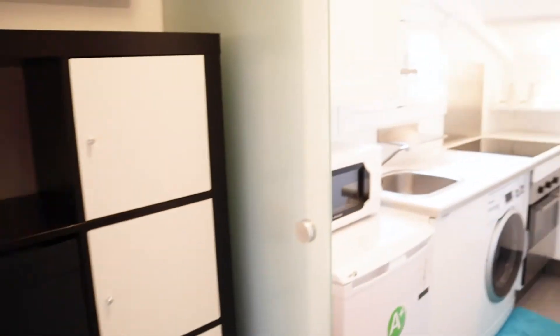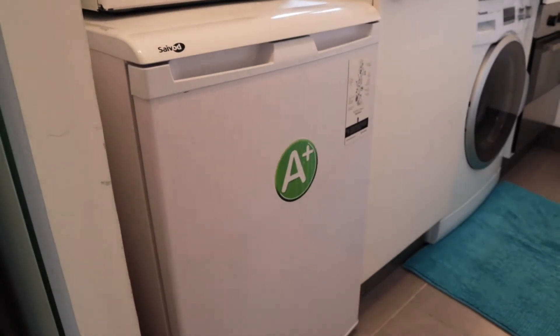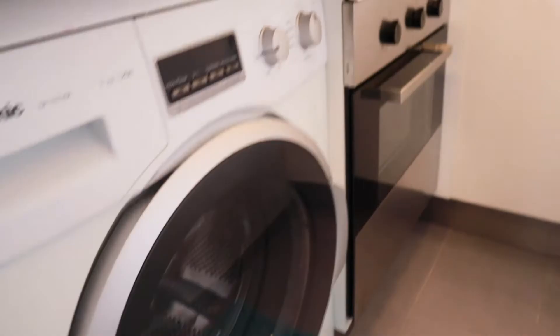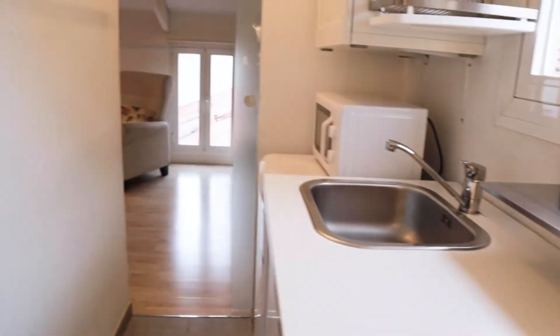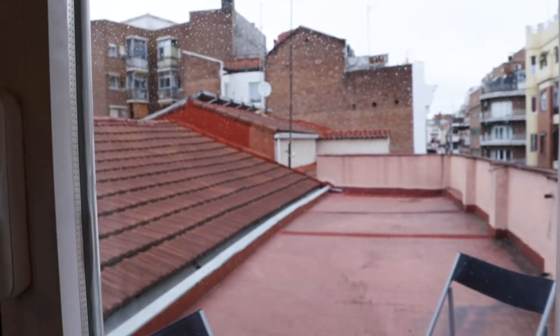Here we have the kitchen with really good light, totally equipped. There's a microwave, sink, washing machine, oven, and 4-burner stove. That's the kitchen, with this view of an interior patio.